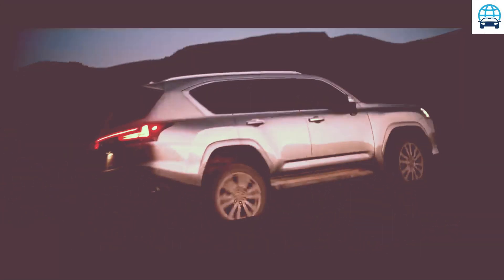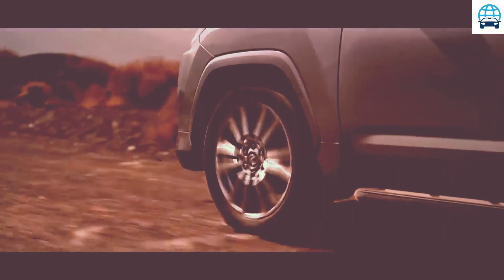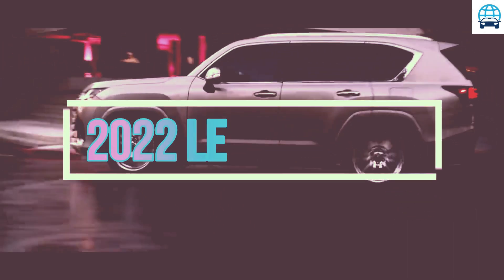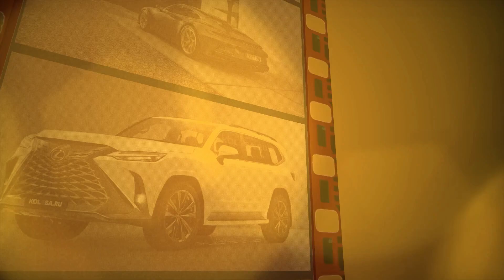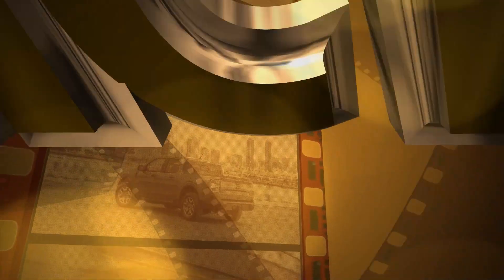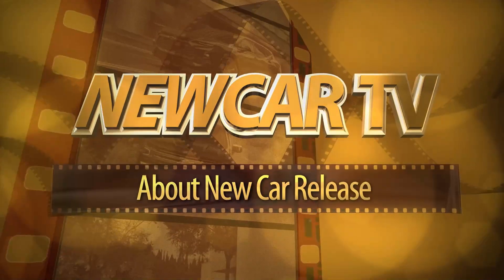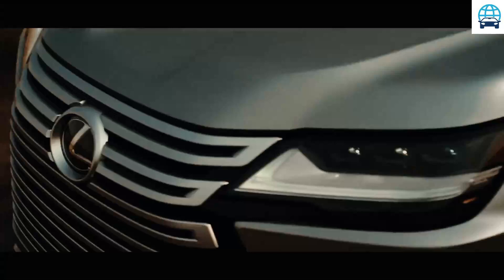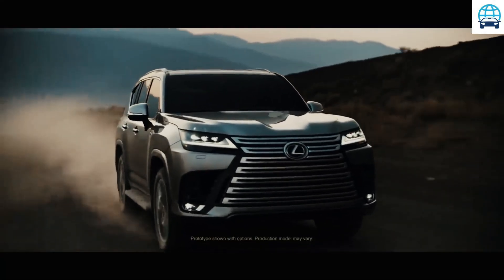Hello guys, welcome to my channel. This channel covers car prices, car news updates, car interior and exterior, and car detail reviews — and all automotive news from around the world. Please subscribe, like, and comment. Given that the 2022 Lexus LX 600...